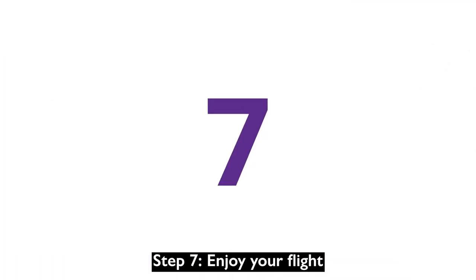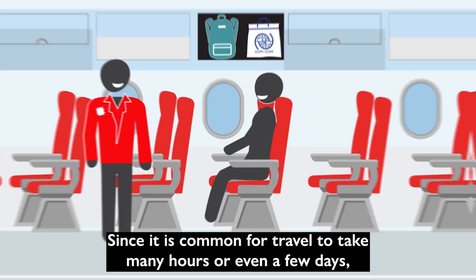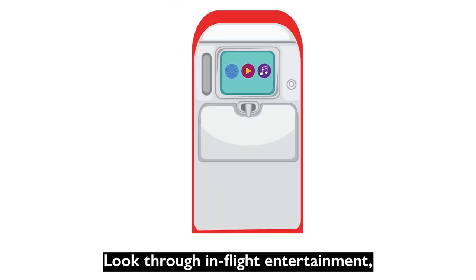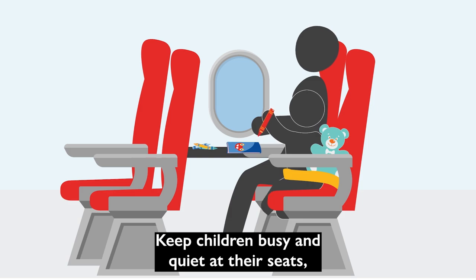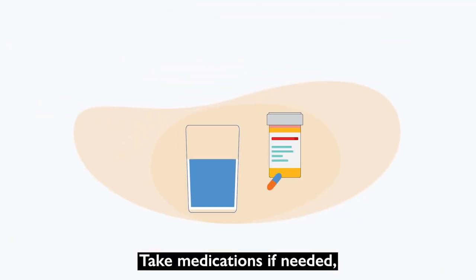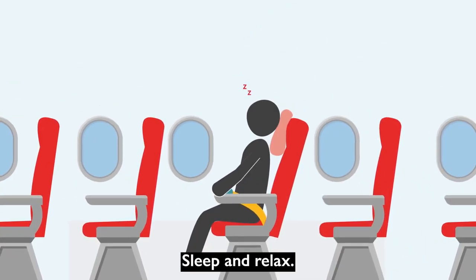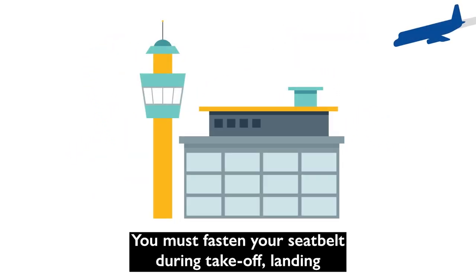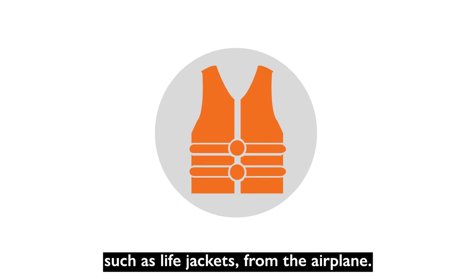Step 7: Enjoy your flight. Since it is common for travel to take many hours or even a few days, here are some activities you can do on an airplane: look through in-flight entertainment, eat meals and drink plenty of liquids, keep children busy and quiet at their seats, take medication if needed, talk in a soft voice to other passengers, use the toilet, and sleep and relax. Follow flight attendants' instructions. You must fasten your seatbelt during takeoff, landing, and when the seatbelt sign is lit. Please also note that it is illegal to remove safety equipment, such as life jackets, from the airplane.